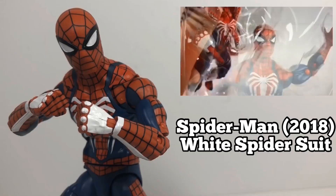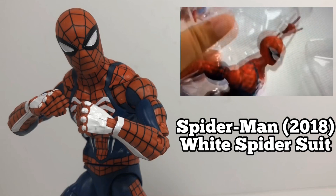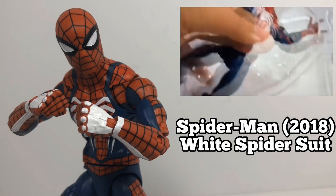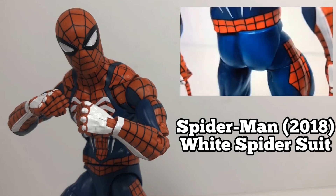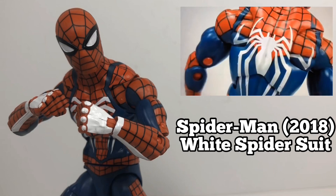The white spider suit from the new video game looks so good that the fact that Marvel Legends made it into an actual action figure speaks volumes for what it can be. I love it because it looks clean, he looks great, and the articulation is solid.